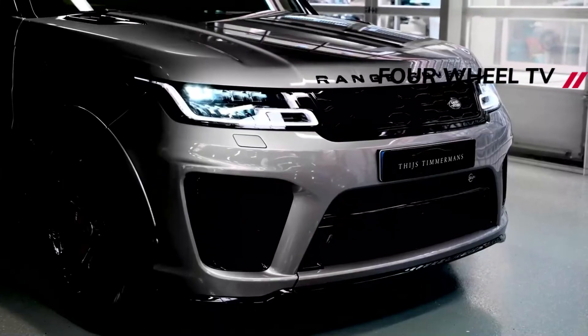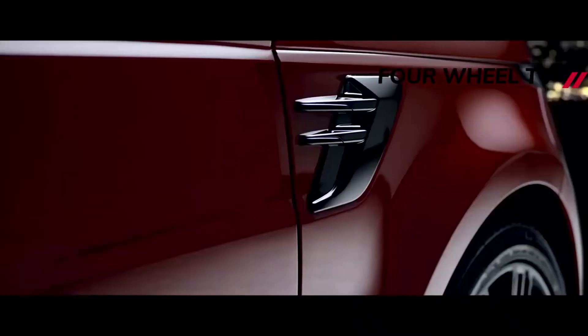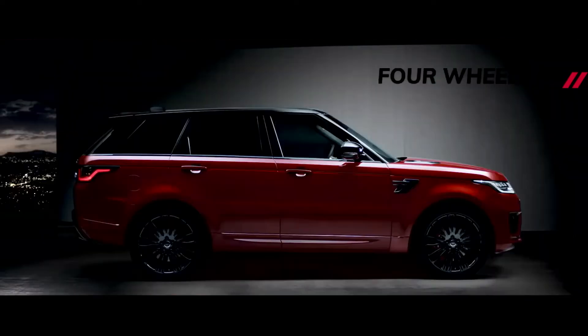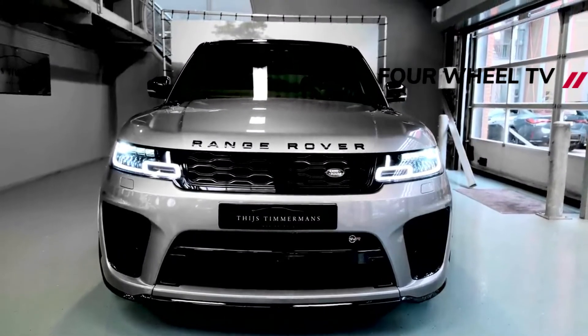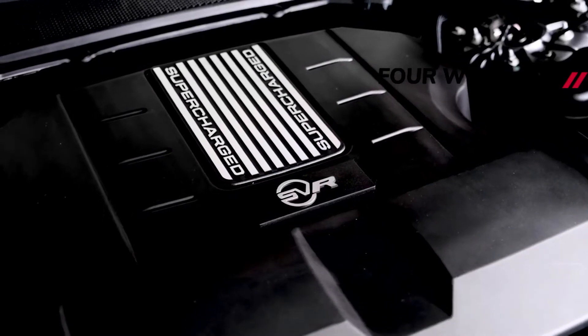Land Rover has only just pulled the sheets off the fifth-generation Range Rover, but the company already has another new car almost ready to go. The next-generation Range Rover Sport will follow the brand's flagship off-roader into the showrooms at the end of 2022, featuring the same design language and technology. When it eventually goes on sale, the new Range Rover Sport will rival everything from the BMW X5 to the pure electric Audi e-tron.